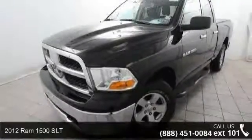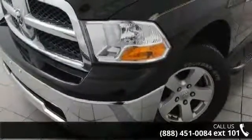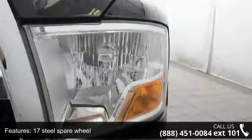Presenting the 2012 Ram 1500 SLT. This may be the set of wheels you've been looking for. Some of the top features included with this vehicle are a 17-inch steel spare wheel and 17x7 aluminum wheels.